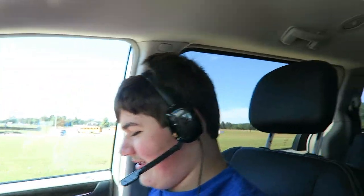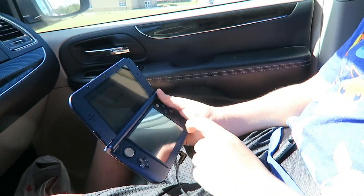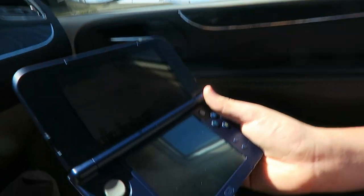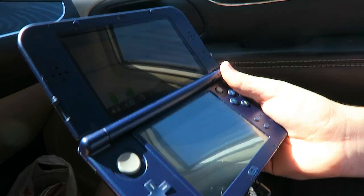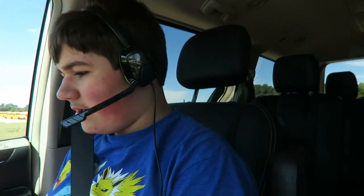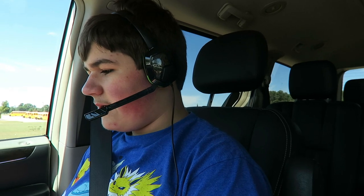We're back in the car — actually, we're waiting for Brooke to get out of school. Blake has his new Xbox headset and he has it plugged into his DS, and it actually works! It's working right now — it's recognizing his voice. It recognizes mine too!